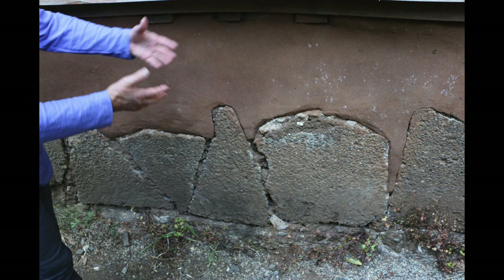This is an urbanite foundation, which would be concrete slabs that were broken up from other locations and used as the foundation stone to keep moisture away from the cob.